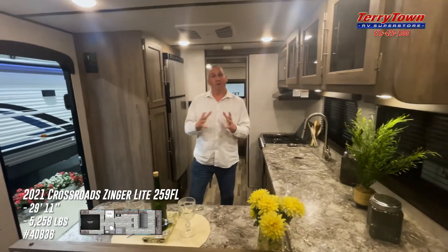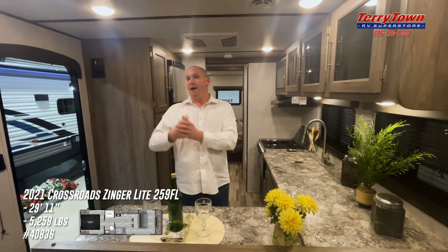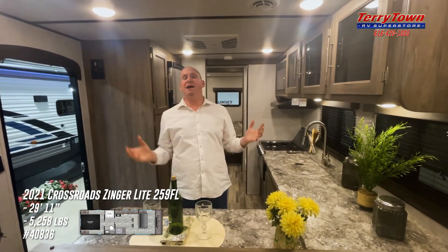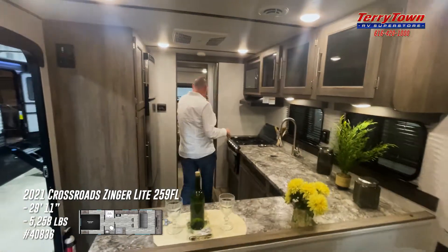Long story short, loaded with extras: power awning, blackwater flush kit, power jacks, LP tank cover. It's got almost everything. And like I said, it doesn't break the bank. Come on back here, cameraman — let's take a look at the back end.